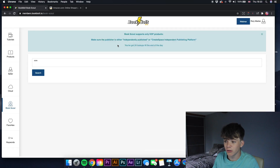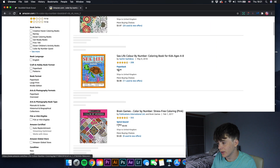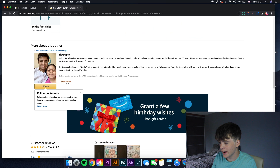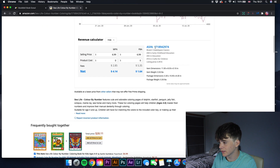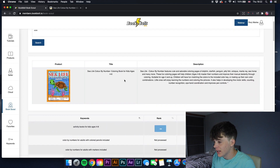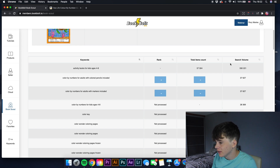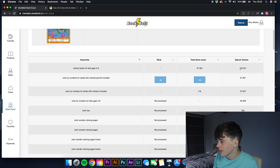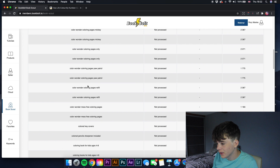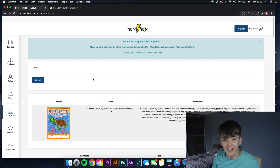There's also Book Scout. Go into Amazon, find a book like 'Sea Life Color by Number', copy its ASIN, paste it into Book Scout, and wait for it to collect the data. It then gives you the description and the rank for every single keyword associated with that book — for example 'activity books for kids ages 4 to 8' has a search volume of 330,221. You can almost get a cheat insight into what bestsellers are doing.